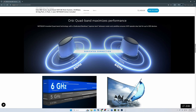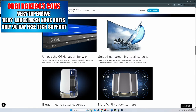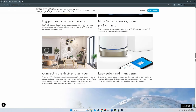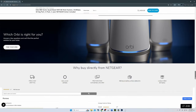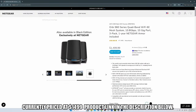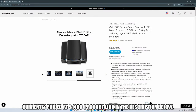The Orbi app has an intuitive dashboard showing the router and satellites, and includes parental controls and screen time limits. The web interface is a bit more comprehensive with additional adjustments. The RBKE963 includes a free one-year subscription to Netgear Armor security software — after that, it costs $99 per year. The RBKE963 is currently selling for $1,499, and the product link will be in the description below.